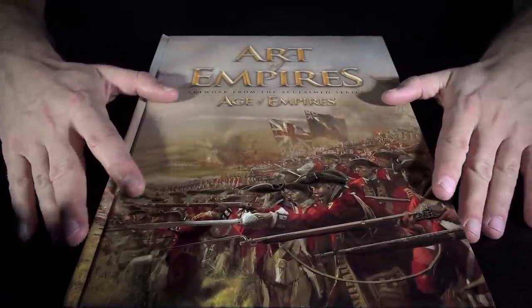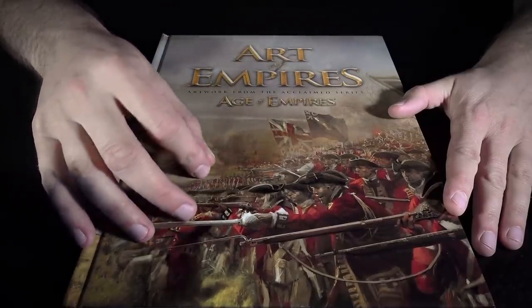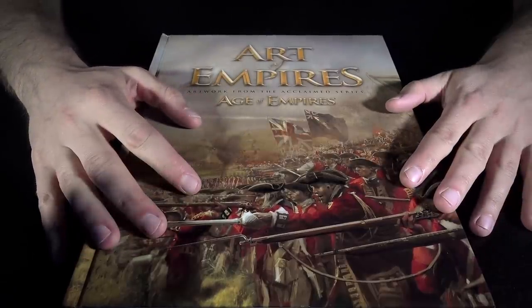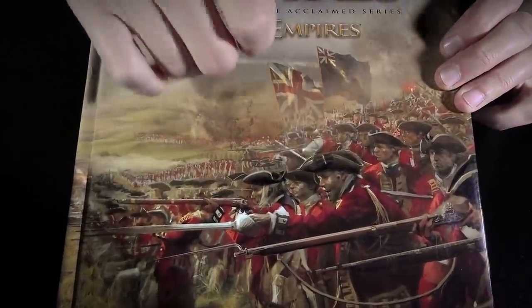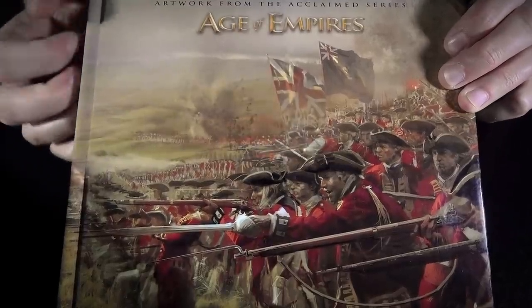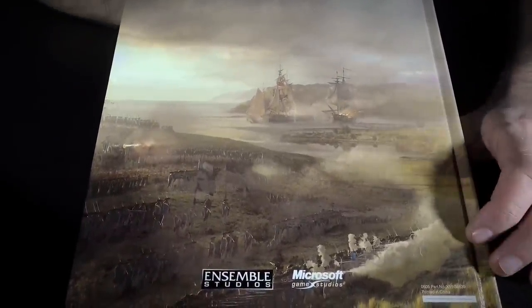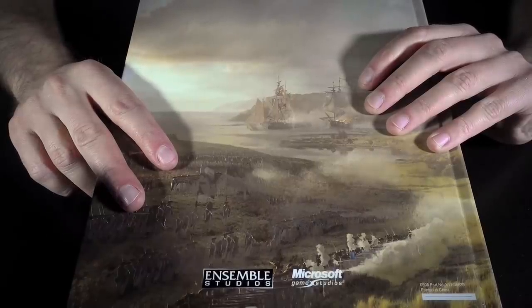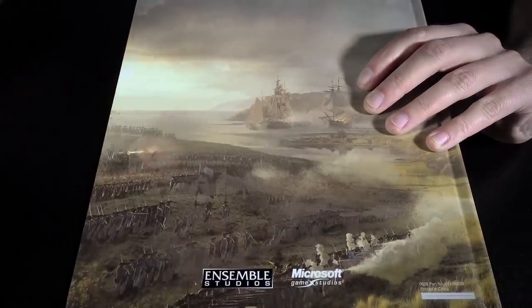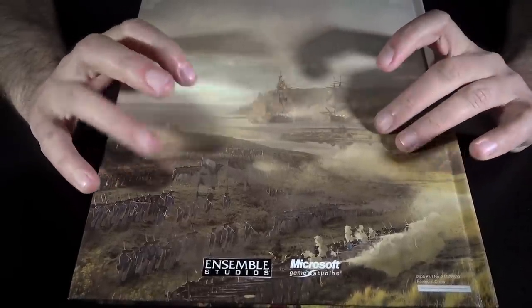I'm a big fan of the Age of Empires series, ever since the very first game. When I saw this, I figured I'd better snatch it up. I think I paid $7 Canadian dollars for this, which is like $5 American. It's hard covered and decently thick. I'm not sure if this was ever sold on its own — it doesn't appear to have any barcode or pricing on it. I suspect it may have been included as part of an Age of Empires 3 collector's edition.